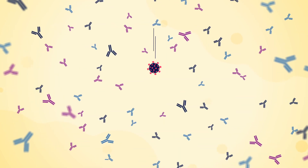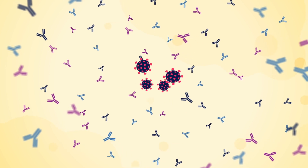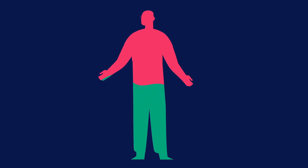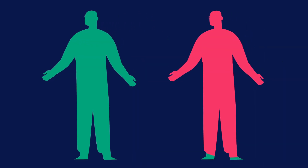However, not all antibodies are equally effective in fighting the infection. While some antibodies can neutralize the intruding virus, not everyone is naturally capable of creating these good antibodies in a fast response time.